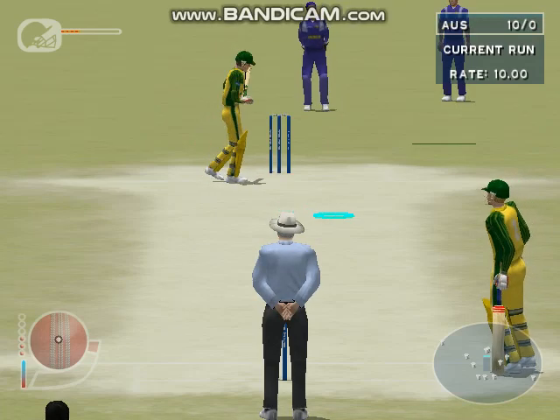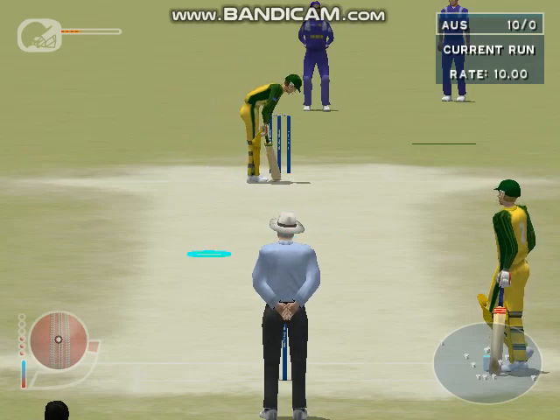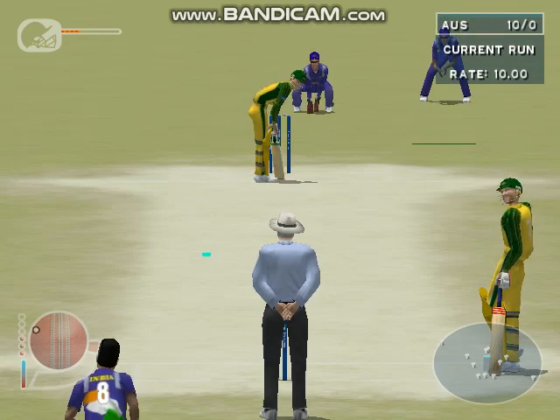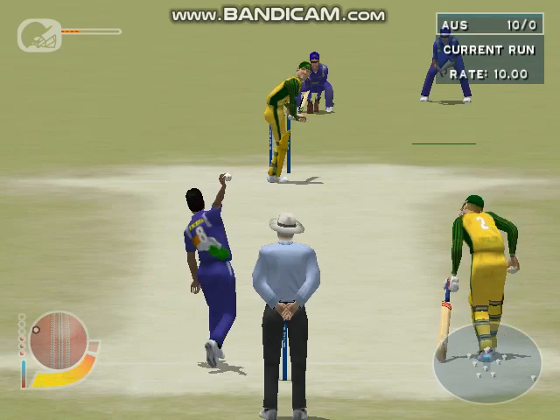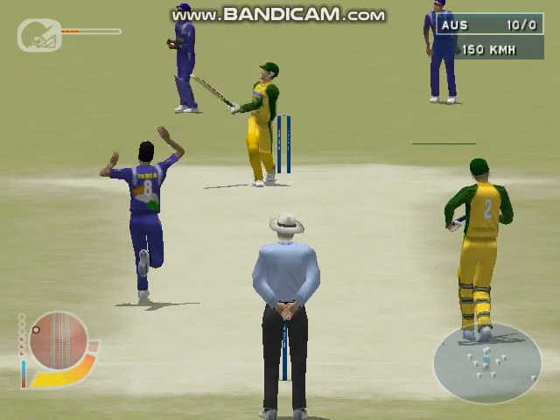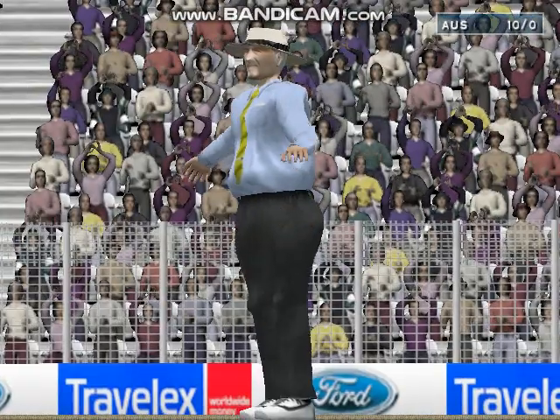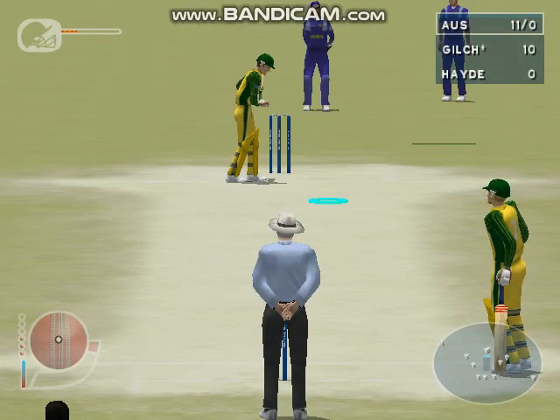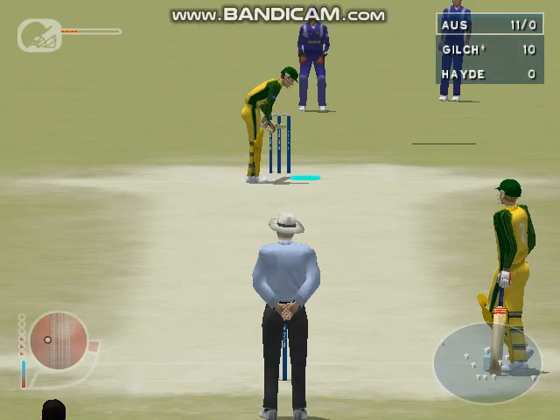Gilchrist facing. That's been given as a wide. The umpires are pretty strict on wide deliveries in one-day cricket, so you need to keep the ball pretty straight.